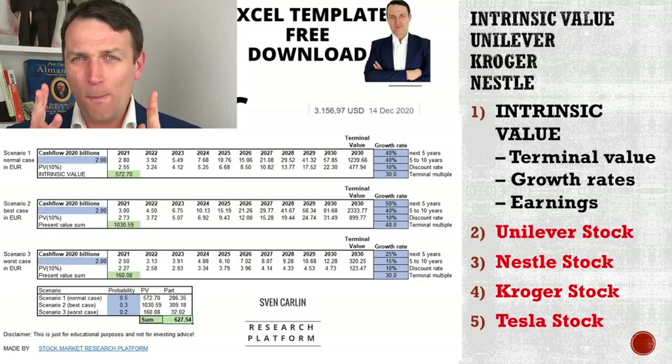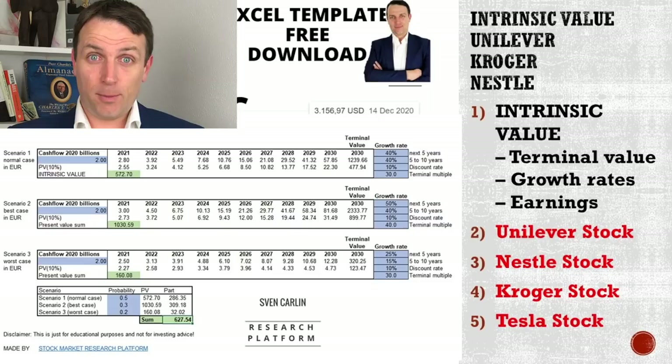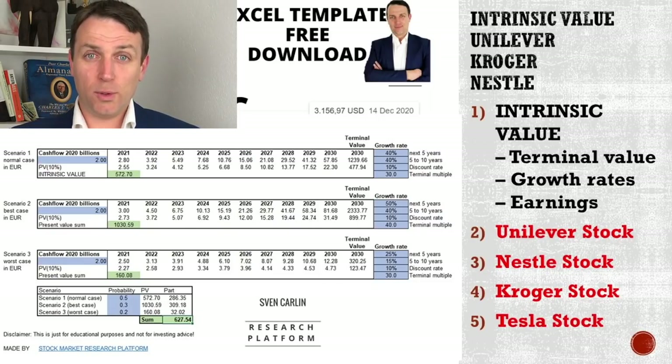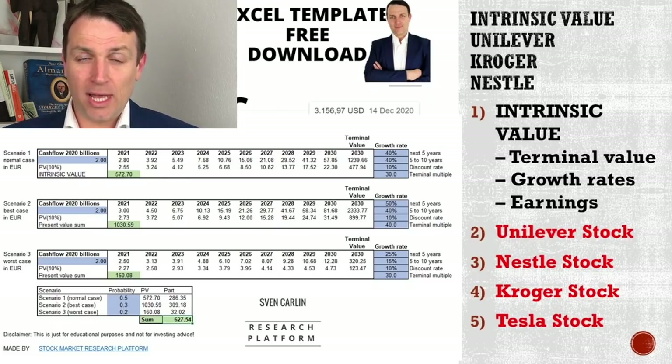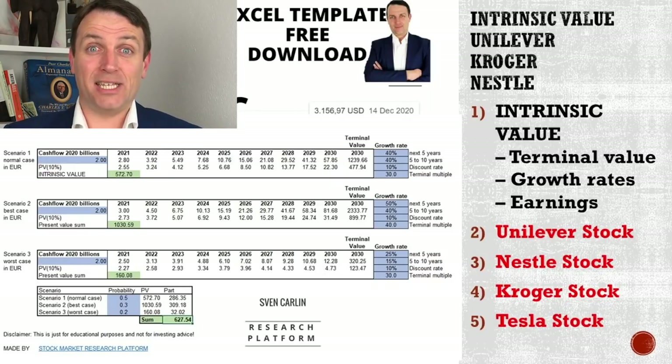There were so many questions: Sven, great formula and template, but how do we know the growth rate? How do we put earnings, cash flows, or something else into it? How do we estimate the terminal value? And I said to all: I will make another video.